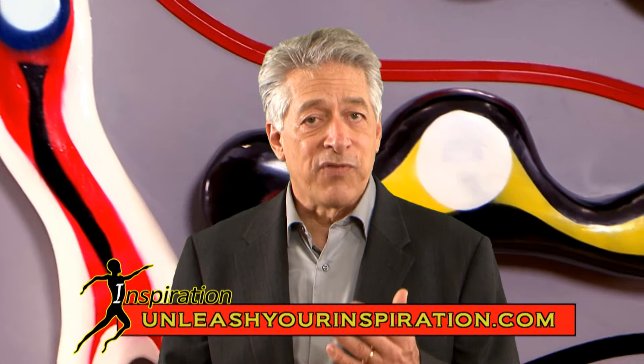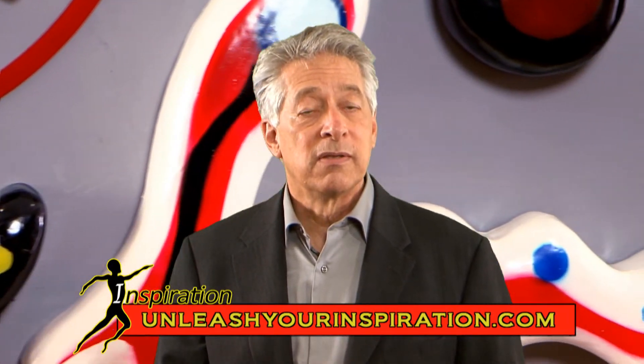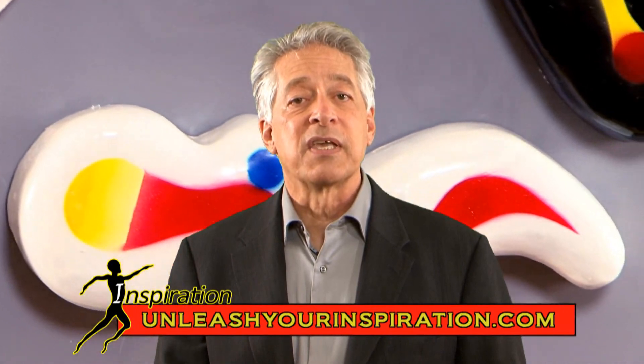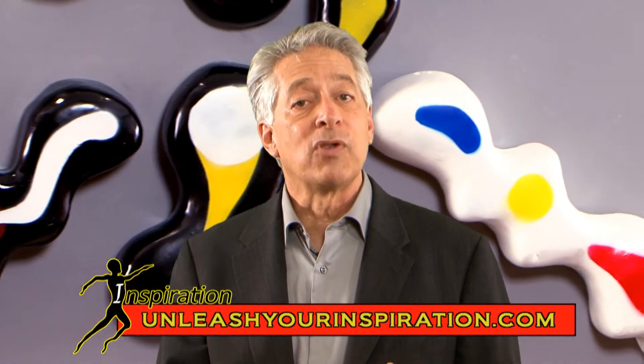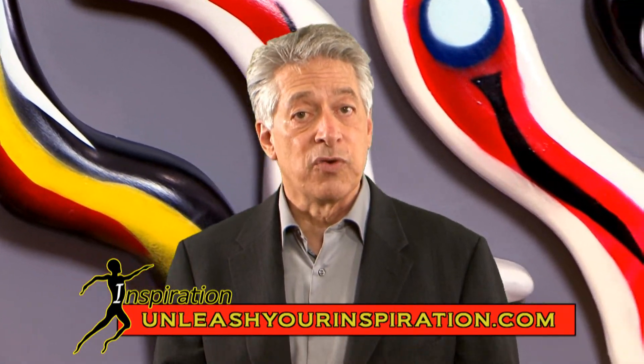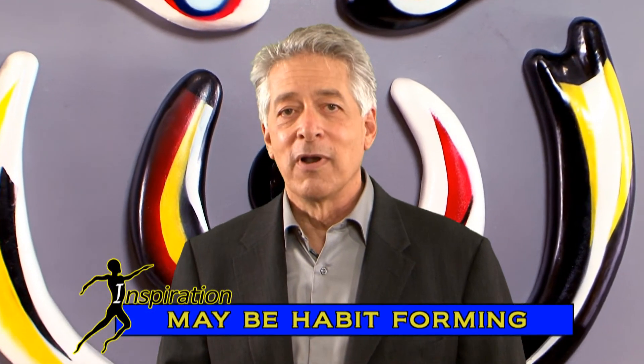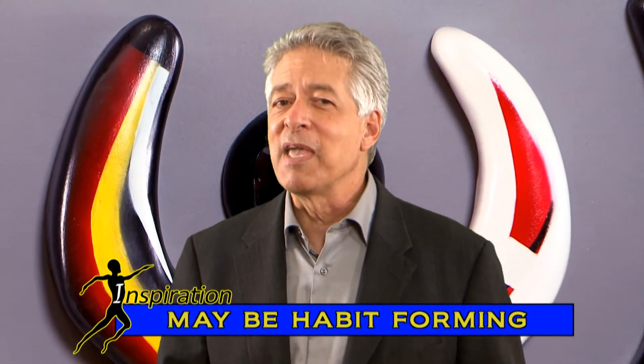By helping us to fund the inspiration project on Kickstarter, you will be rewarded. See the rewards section on this Kickstarter page to determine the reward for your level of participation. You may even be one of the first contributors to hang inspiration on your wall. Warning: inspiration may be habit forming.